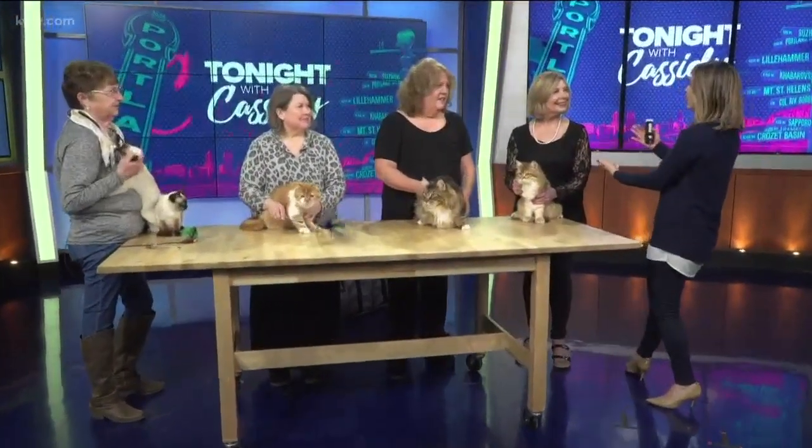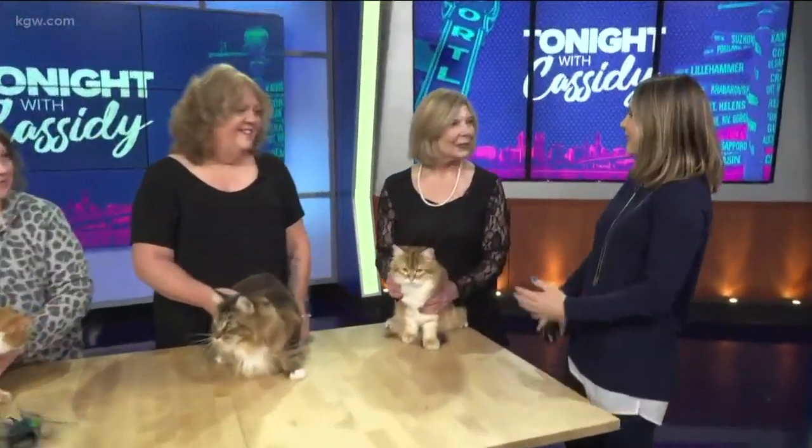But first, we have Pam, the show manager. What can people expect this weekend? Obviously a lot of cats, but what else from the International Cat Show?